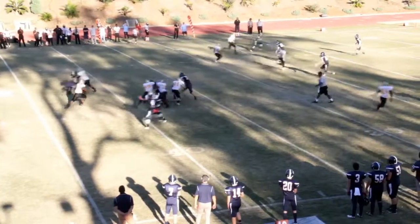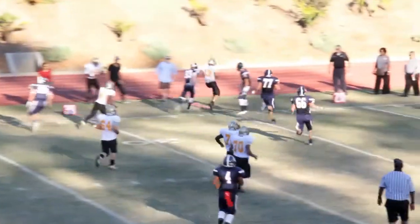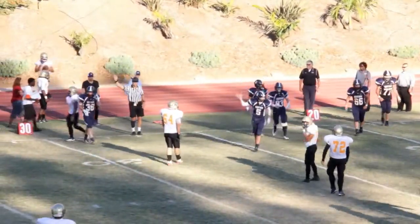McAuliffe on the move facing a fourth and ten at the Brentwood 35. It's Harvest Tua on the QB keeper — Tua has to get to the second stick, but he gets run out of bounds a yard short. Brentwood with some tough D takes over on downs, wiping out McAuliffe's deepest movement yet.